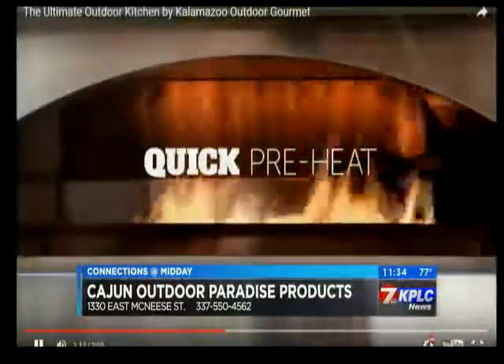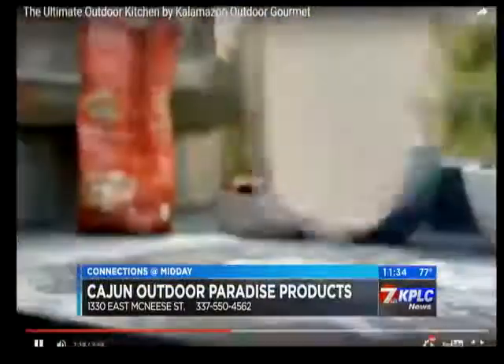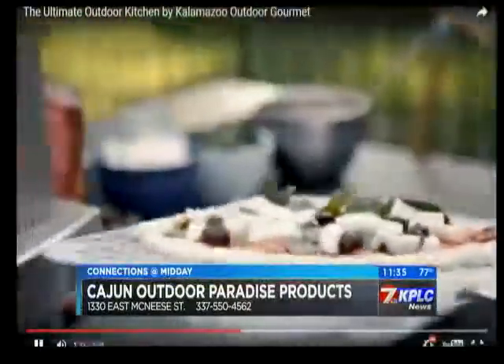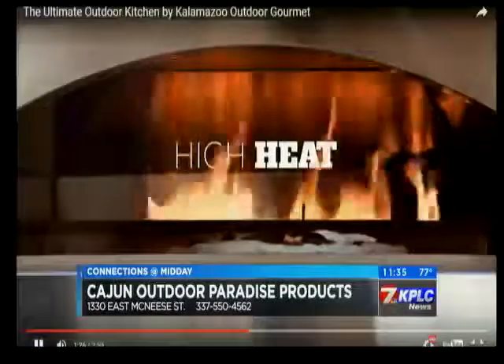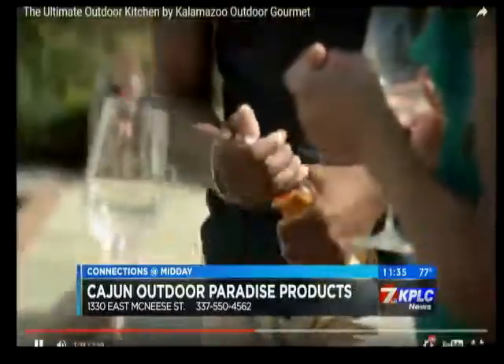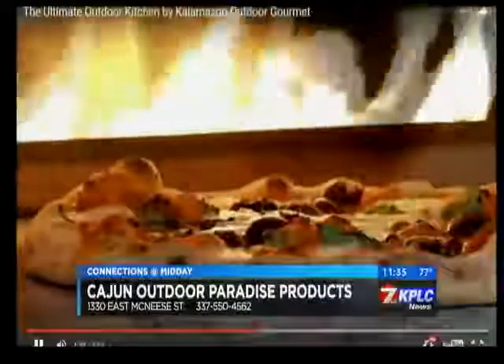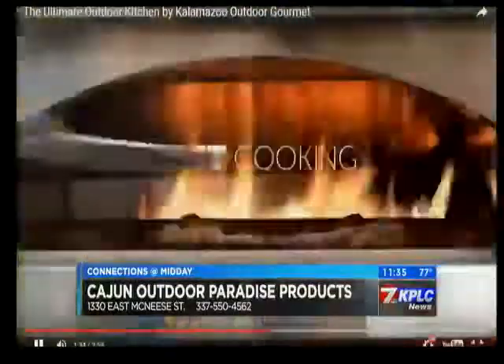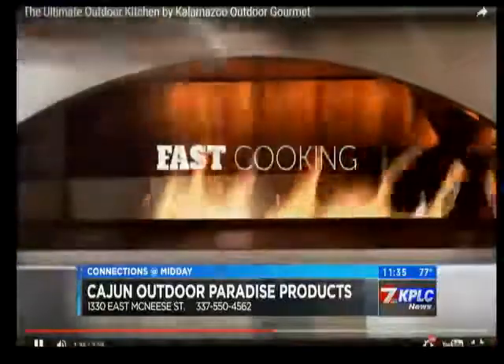Do you have to use a gas grill if you're building an outdoor kitchen, or do you have some choices there? Yes, ma'am, we do have choices. We even have grills that have charcoal on one side and gas or propane on the other side. So yes, any of your options — whether it be cooking with a Cajun microwave all the way to gas or charcoal — we have it all.